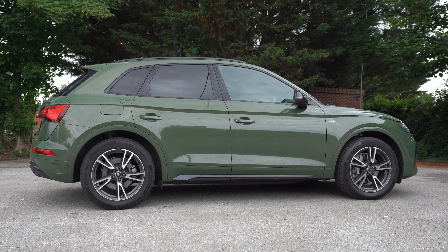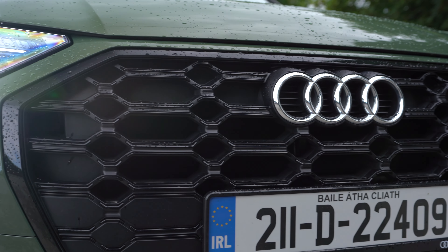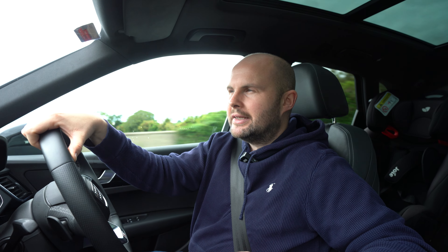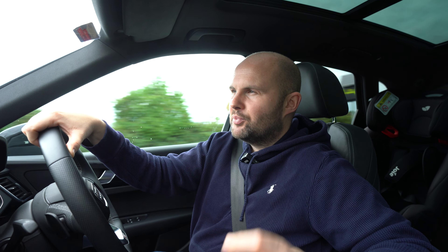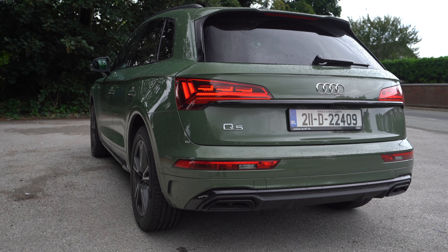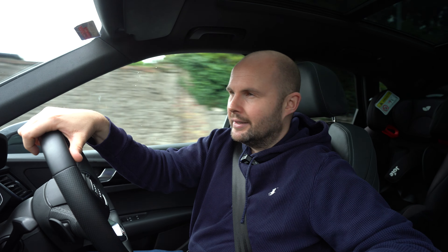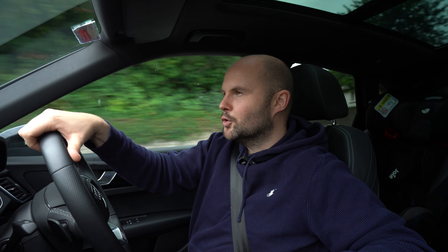One big question I have is: would you be brave enough to go for a more unusual colour like this? It's a 1,200-plus optional extra, but what if it was 200 or even free? Peugeot, for example, are doing brighter colours at no extra cost, and if you want black it costs extra — trying to get people to be brave with colour. This colour has a bit of an army vibe, but it's not as dull as army green. There is a metallic to it, which lifts it.